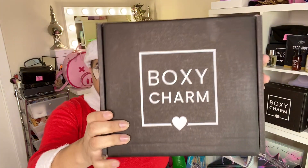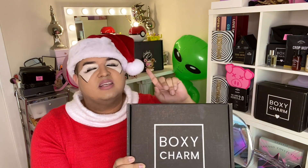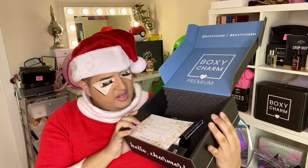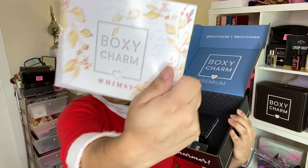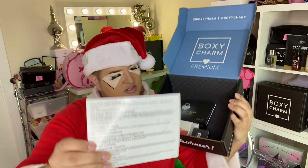Now for the premium box — this one is $35 a month and is valued at $175. Let's see what's inside. It has the same Whimsy theme and it's a little bit bigger. I can already see some stuff in here that I'm kind of shook about.